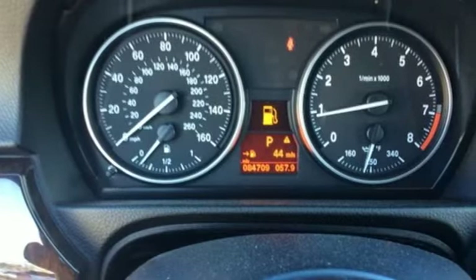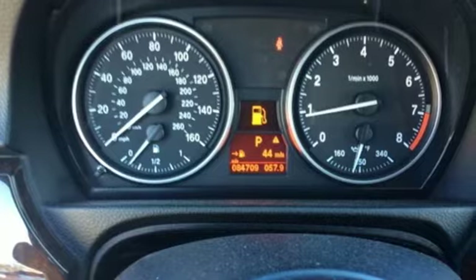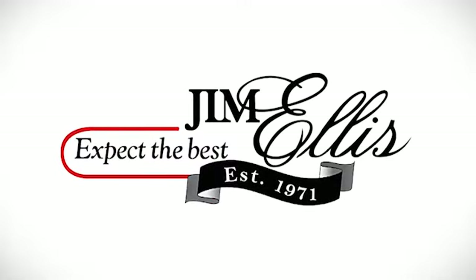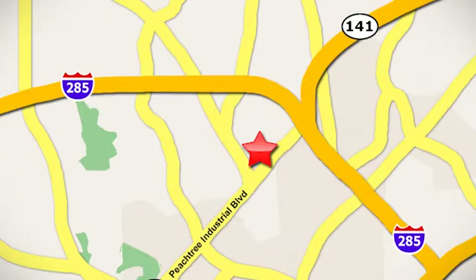Sport suspension and manual transmission. BMW — sheer driving pleasure. See it for yourself when you take it for a test drive. Contact Jim Ellis Volkswagen of Atlanta today or stop on by. We're conveniently located inside I-285 on Peachtree Industrial.